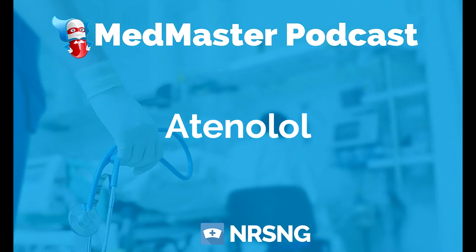The generic name is Atenolol, the trade name is Tenormin, and the indication is hypertension, angina, and prevention of MI. With these beta blockers, we're talking about the heart.